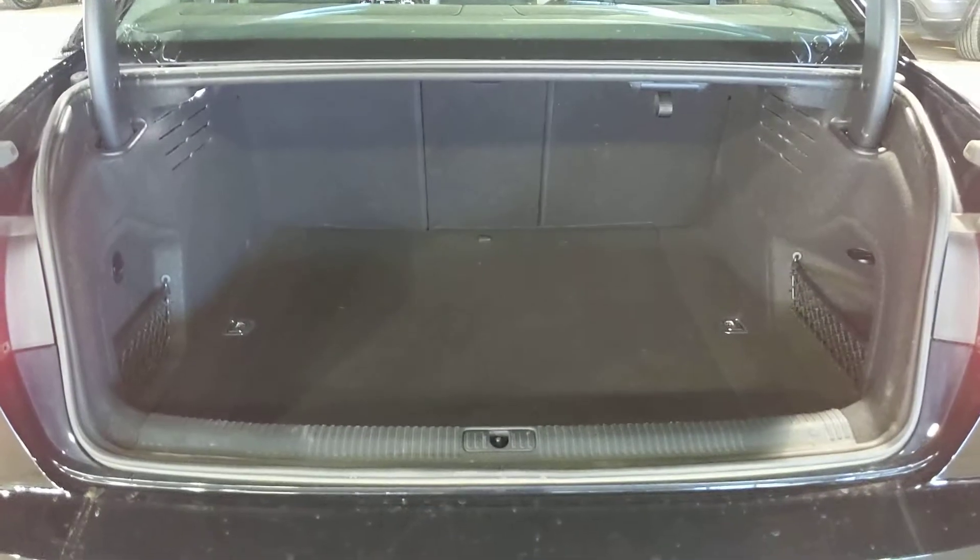And then coming around back, got lots of trunk space and you got the split seat just in case you needed a little extra room.